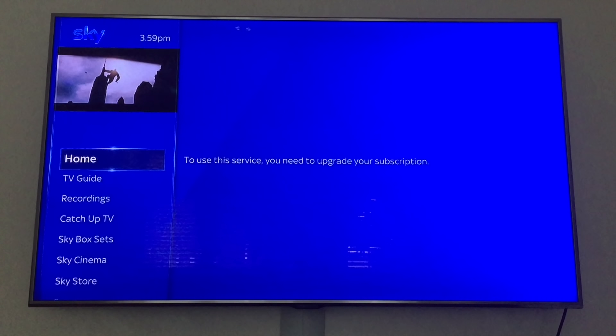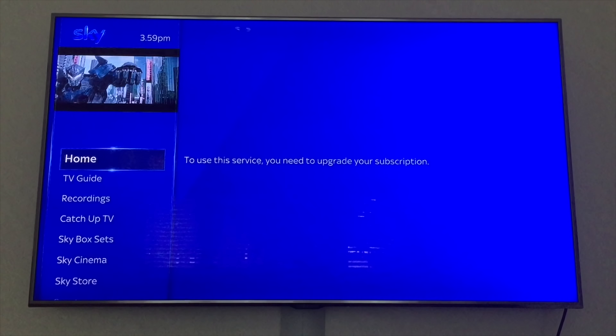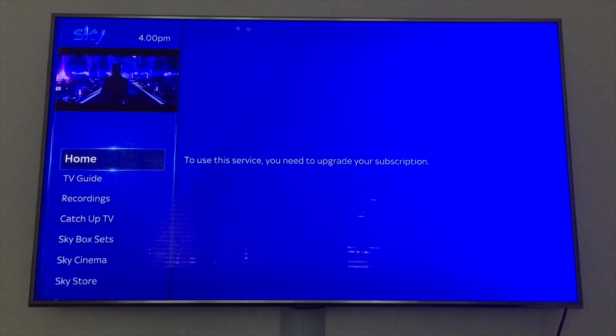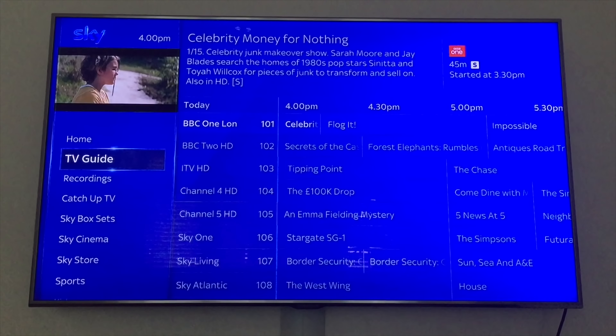Hmm, that's weird. 'To use this service you need to upgrade your subscription.' See how everything's just shifted slightly. Let's look at the logo again — yeah, it seems to be a little bit more lighter, a bit brighter. It looks like the card may have just unpaired.